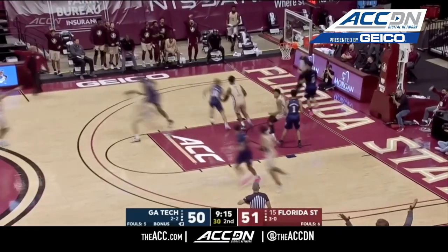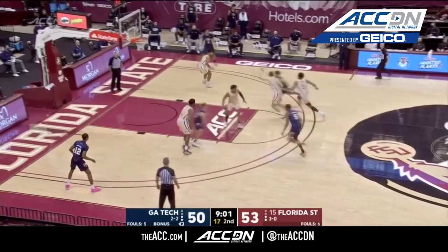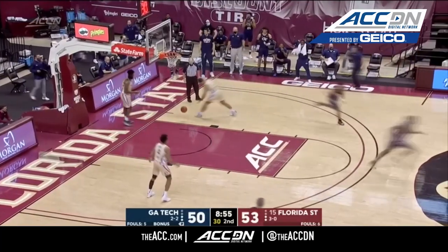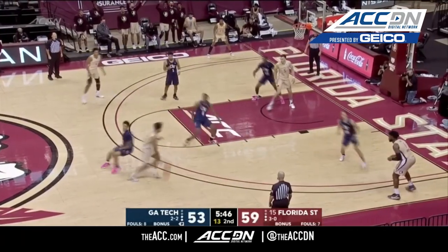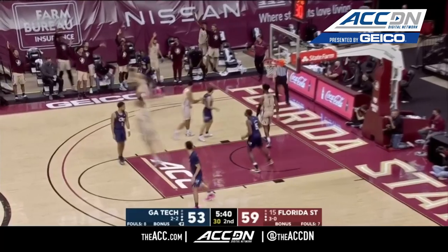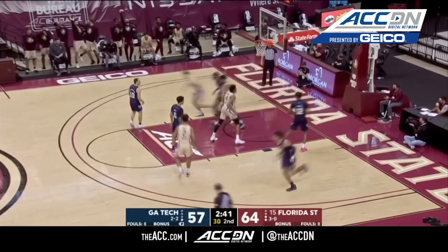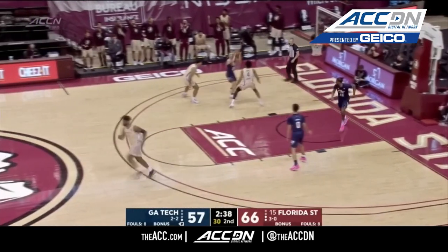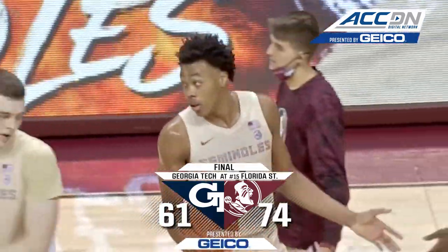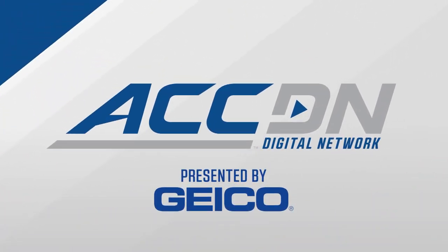Florida State getting a big-time bucket from Scotty Barnes as the shot clock sounded. Florida State's been able to set their defense. A perfect follow flush — Moses Wright hammers it home. Scotty Barnes working on Moore, has a step and uses it. Scotty Barnes has been an electric factory in this second half. The Seminoles, who last spring won their first ever ACC regular season title, start this season in conference play with a 74-61 victory against Georgia Tech.